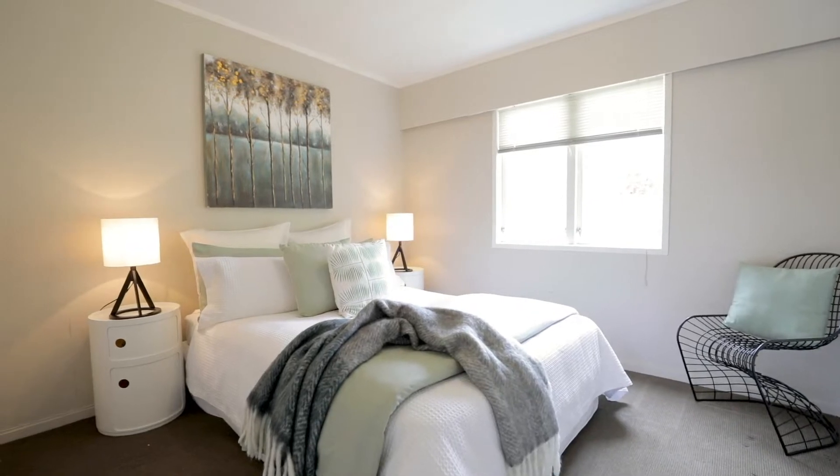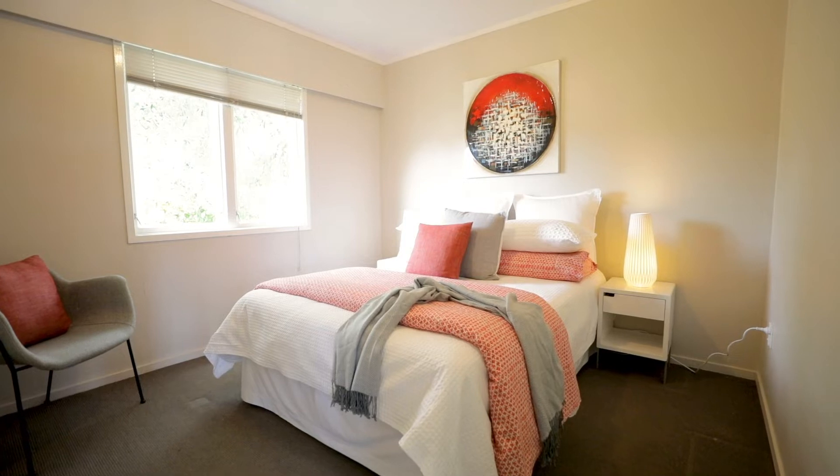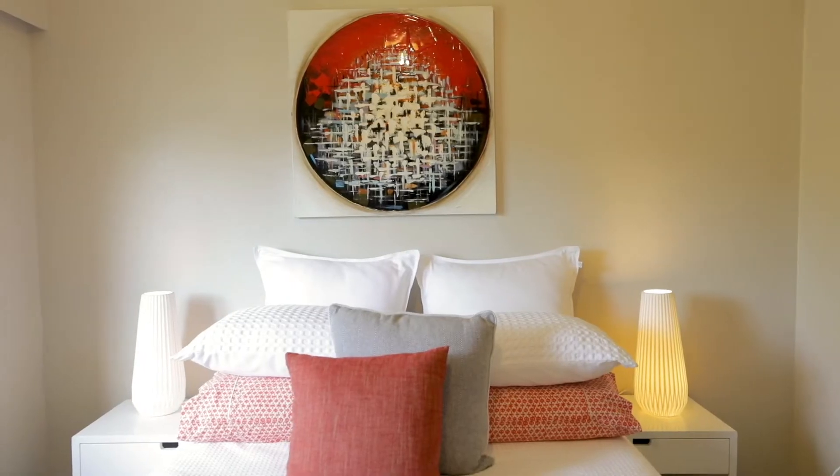Both the bedrooms are doubles, so that's great. If you're looking to help pay the rent, get someone in, or help pay the mortgage — that's perfect.